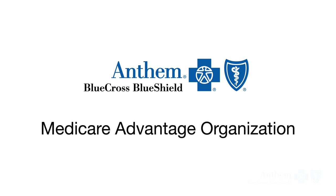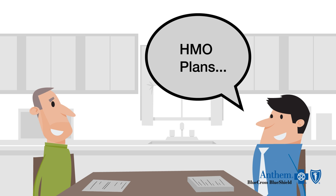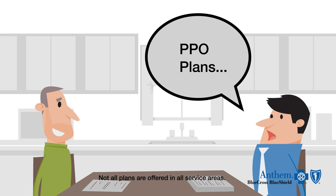Anthem Blue Cross and Blue Shield is a Medicare Advantage organization with many different types of plans. Please talk with your sales representative to see which plans are offered in your area. Not all plan types are available in all service areas.